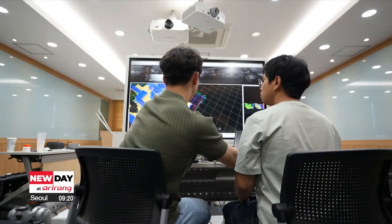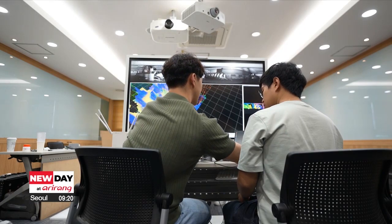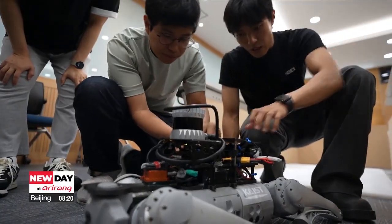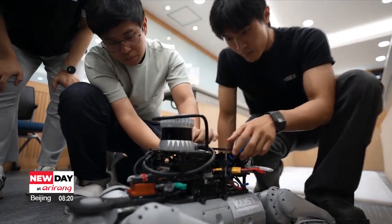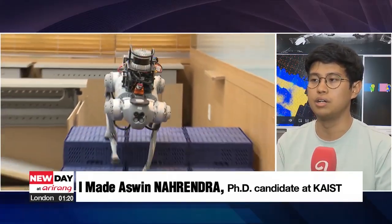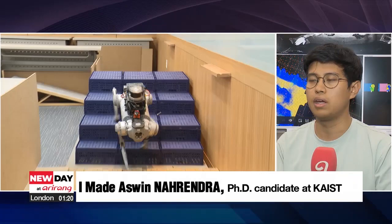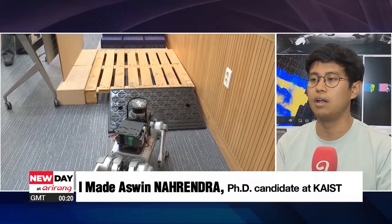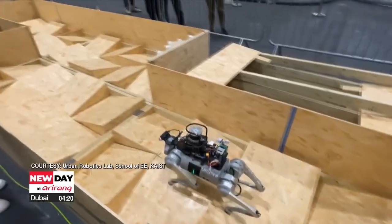Another thing that sets DreamWalker apart is its semi-autonomous operation, unlike other quadrupedal robots that typically require full manual control. It is semi-autonomous. If a human cannot intervene — for example, when there is a problem with communication, a delay, or when the robot's precise location is unknown — the robot can localize itself and then finish the mission.